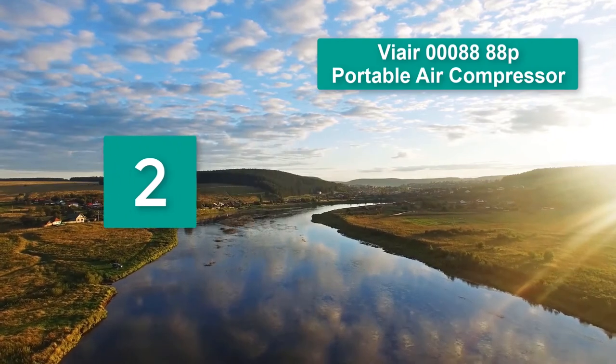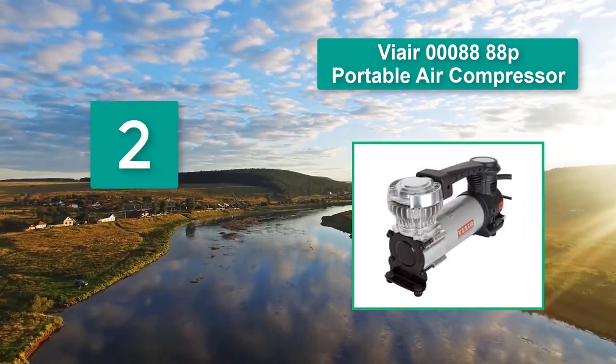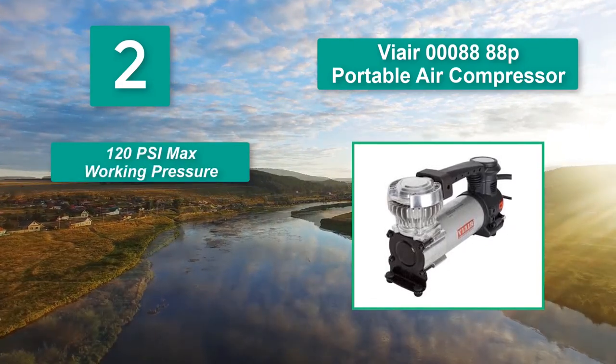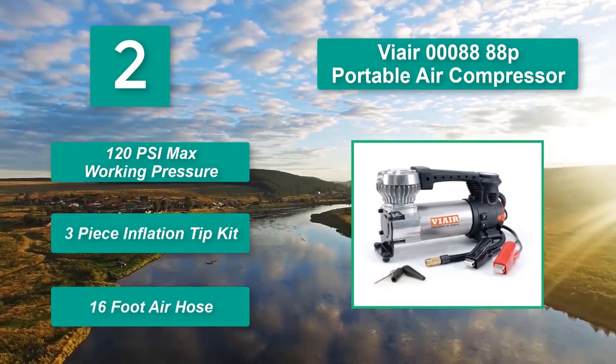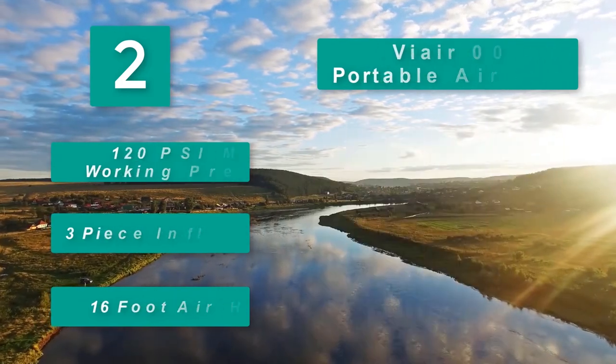Number 2: ViAir 0008888P Portable Air Compressor. This portable 12V air compressor is outfitted with a pair of alligator clamps that attach directly to the battery. Great for anything up to 33-inch tires. Main features: 120 psi max working pressure, 3-piece inflation tip kit, and a 16-foot air hose.